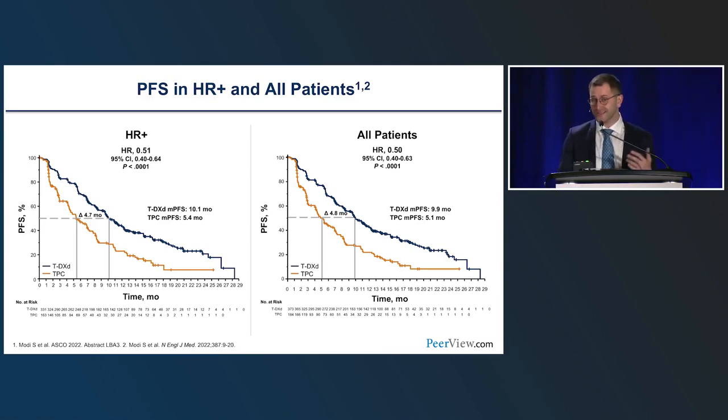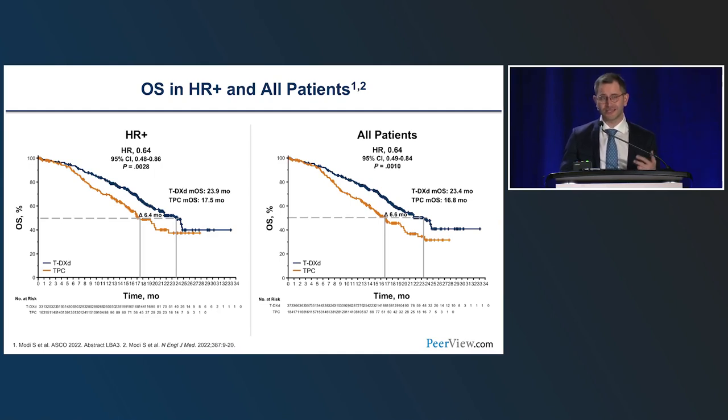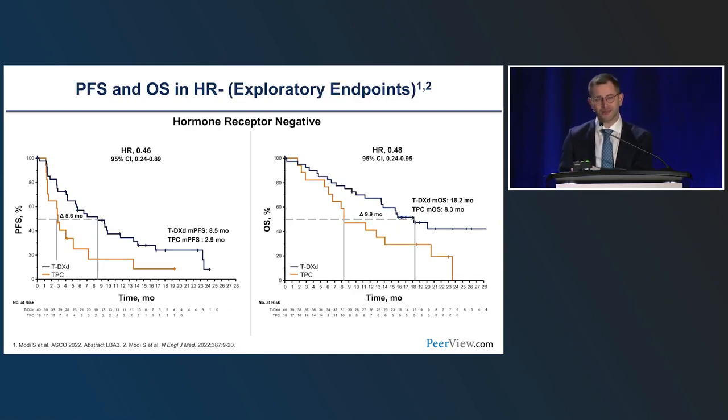Trastuzumab deruxtecan in this HER2-low, non-amplified population had impressive activity, doubling progression-free survival compared to traditional chemotherapy — from about 5 months to 10.1 months — both in the hormone receptor-positive population and in the overall population, with a hazard ratio of 0.5 that was statistically significant. Most importantly, overall survival was also statistically significantly improved, with an improvement from 17.5 months to 23.9 months and a hazard ratio of 0.64. Even in the small triple-negative subset of 58 patients, there was benefit in both PFS and OS, with a hazard ratio of 0.46.